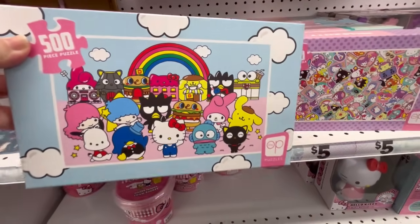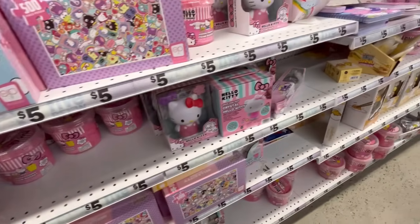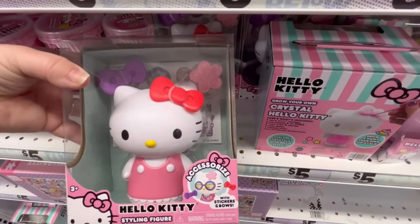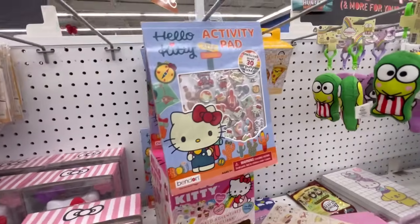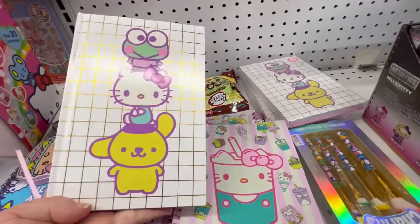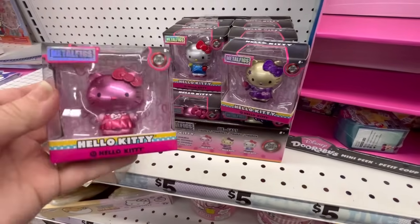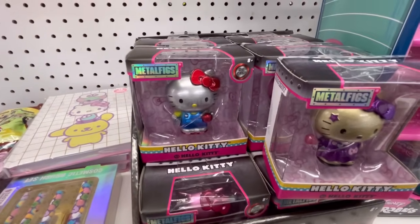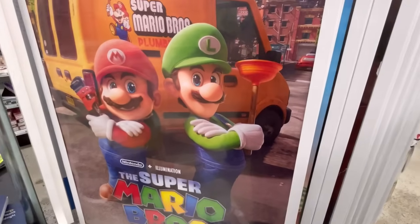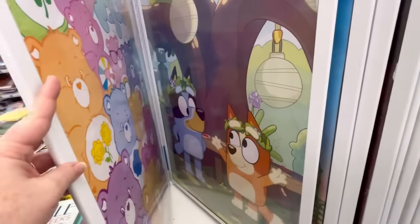It wouldn't be a Five Below trip if I didn't hit up Hello Kitty. They still got some of the puzzles. They've got this foam bucket — they may have had it before but I don't think I've seen it in a while. We've seen Crystal Hello Kitty. They also have this styling one where you can change your little bow up, which I think is adorable. And some stickers, but not too much new stuff. They still have a couple little journals — these journals are $5. They did restock these little metal figurines, which I think is really cute. I like that hot pink one. And I haven't looked through their posters in a while, so I wanted to hit that up too. We've got Care Bears, Bluey, some anime, and even Michael Jordan.